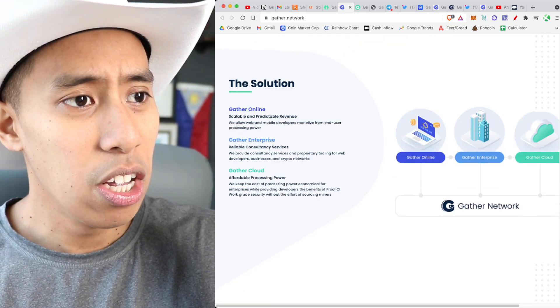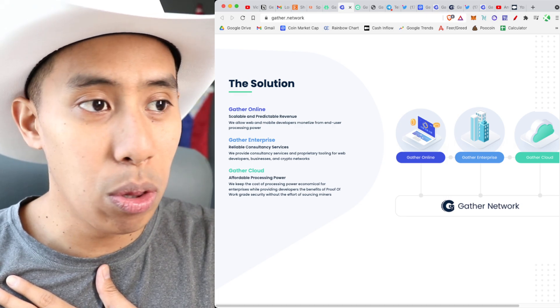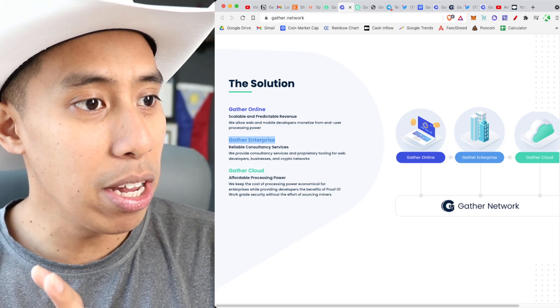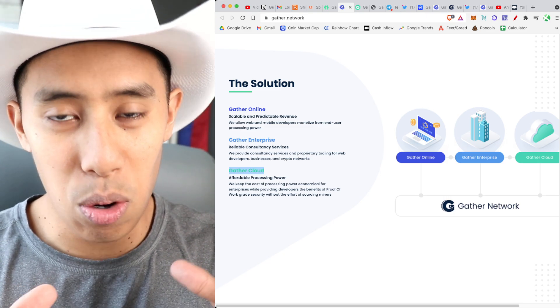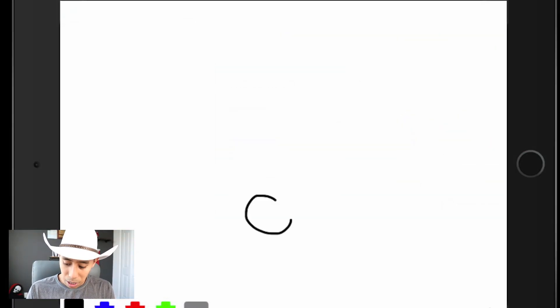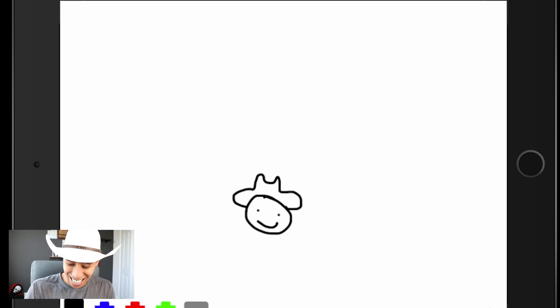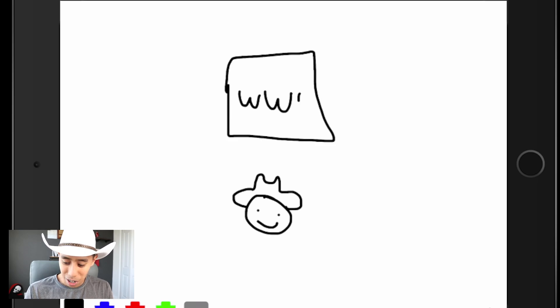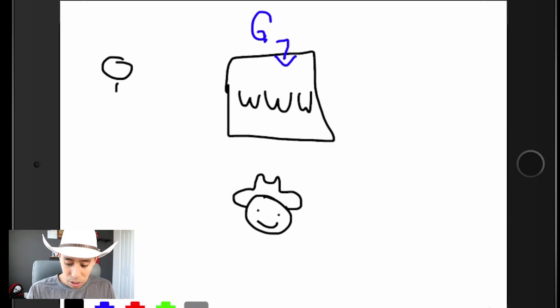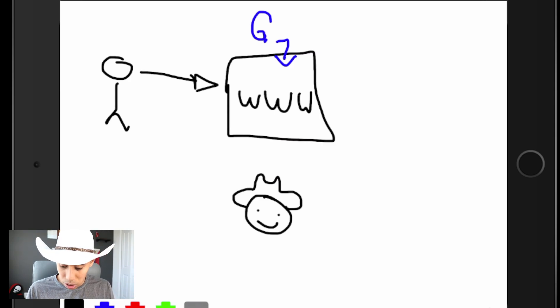The solution is to provide scalable revenue for small website owners, provide enterprises with cloud computing, and help run blockchains. I need to draw this out on my iPad. Here's me, and here's my website — CowboysAtCrypto.com. When I implement Gather — a piece of code embedded into the framework of my website — it takes the idle processing power of someone visiting my site, with their consent, and sends it to two different places.